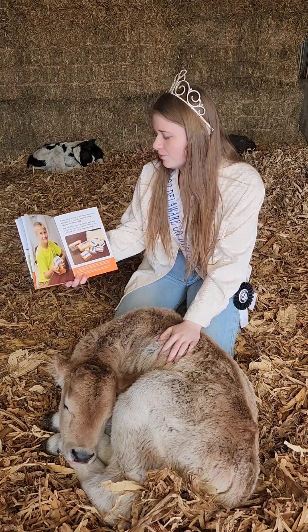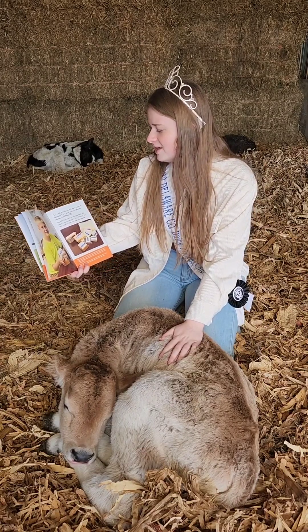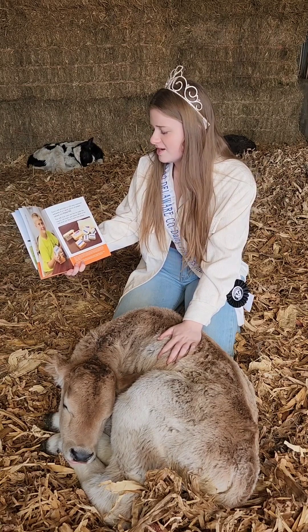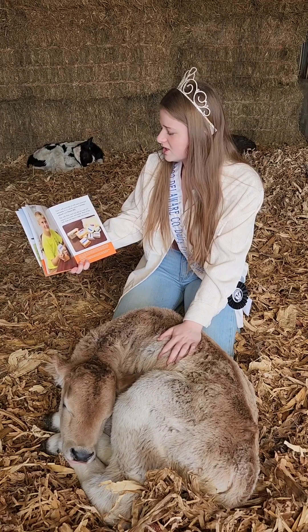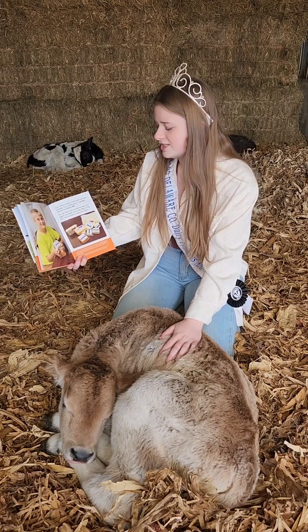Cow's milk provides us with many important nutrients. It is a great source of protein, calcium, and vitamin B12. The milk from cows can also be made into yogurt, ice cream, and butter. Most of our milk on the farm is made into cheese.